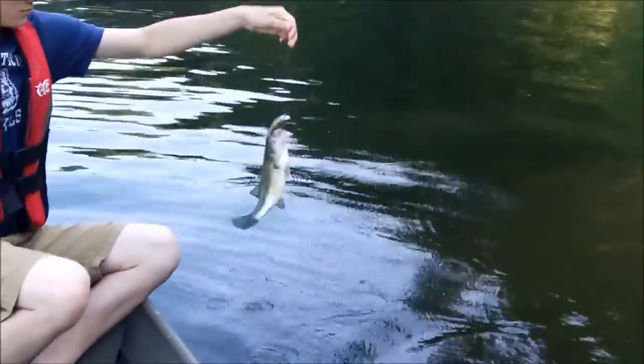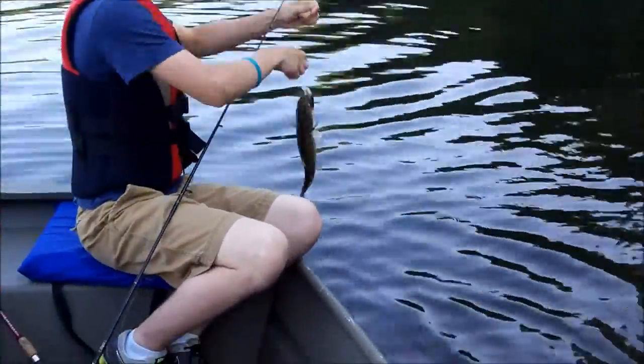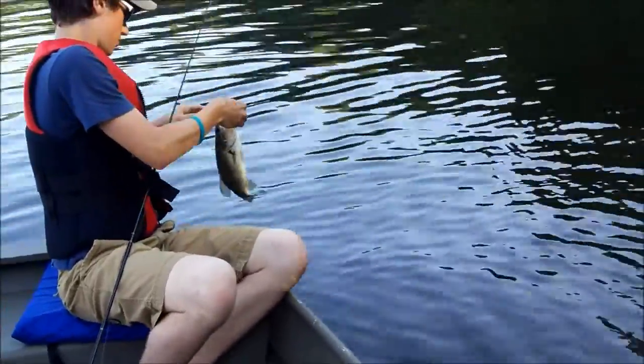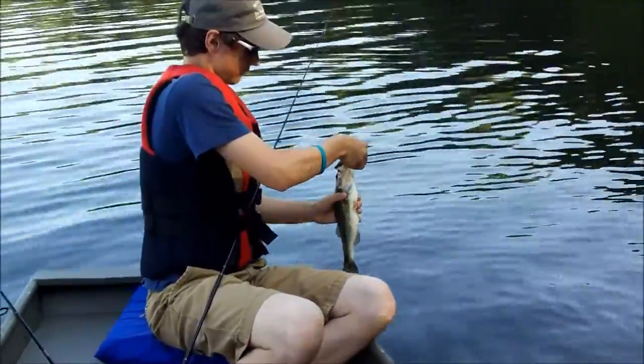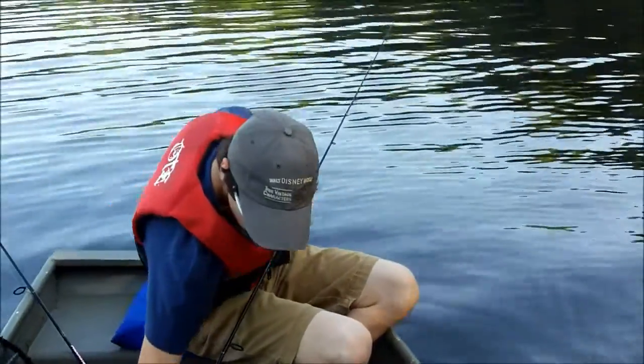Hey guys, Connor just got one, probably about a pound. He caught it on a brand new neon bluegill Kevin Van Dam 1.5 crankbait made by StrikeKing. I can't lip him — just grab him by the back. Yeah, nice fish. We're gonna get it unhooked and then we'll let it go.